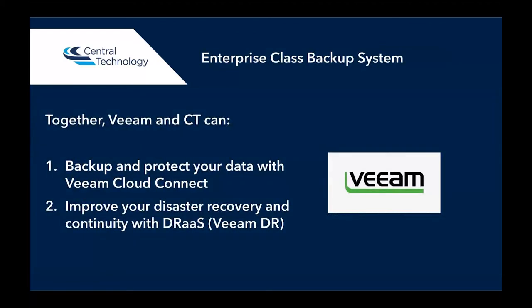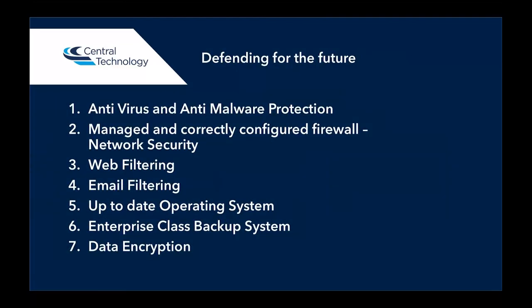To summarize: together Veeam and Central Technology can firstly backup and protect your data with Veeam Cloud Connect, and secondly improve disaster recovery and continuity with Veeam's disaster recovery as a service. To summarize all the points about IT security: anti-virus and anti-malware protection is important; a correctly configured firewall; web filtering, which we talked about on the first slide; email filtering; up-to-date operating system — so nobody running Windows XP; enterprise class backup system such as the Veeam that we just talked about; and data encryption, which is the ESET DeskLock product.